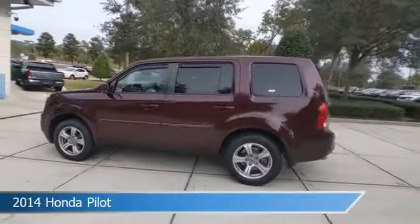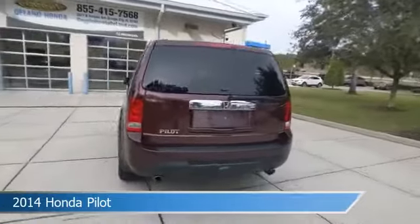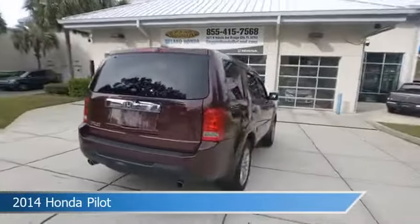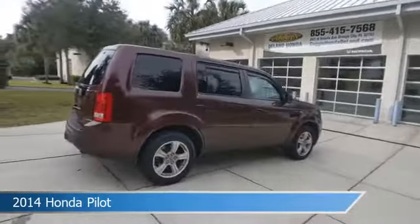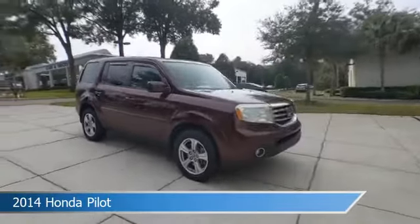Take a look at this 2014 Honda Pilot. Equipped with an automatic transmission in dark cherry pearl, this car comes with some great features including alloy wheels, heated seats, anti-lock brakes, and audio controls on the steering wheel, and more.